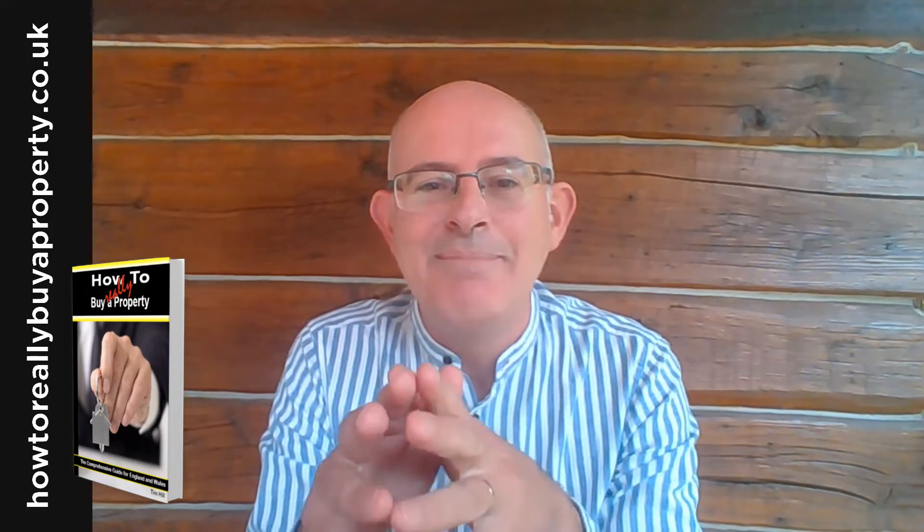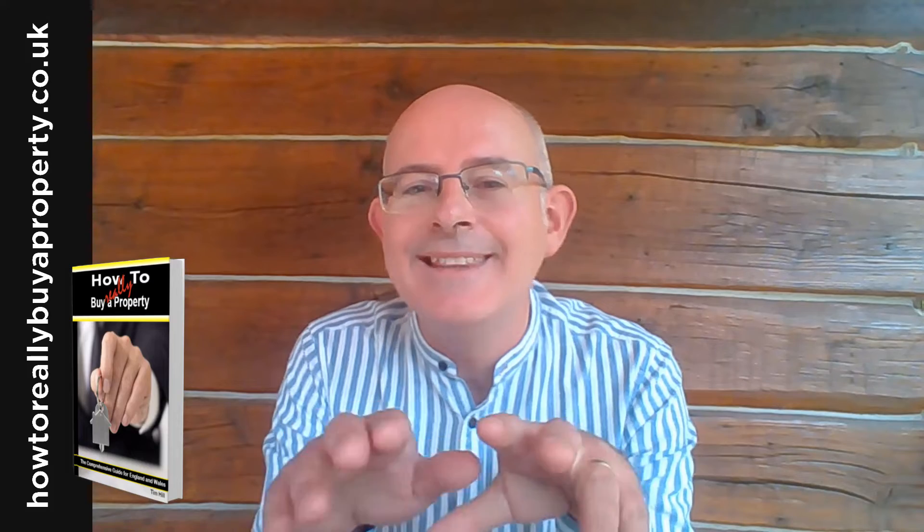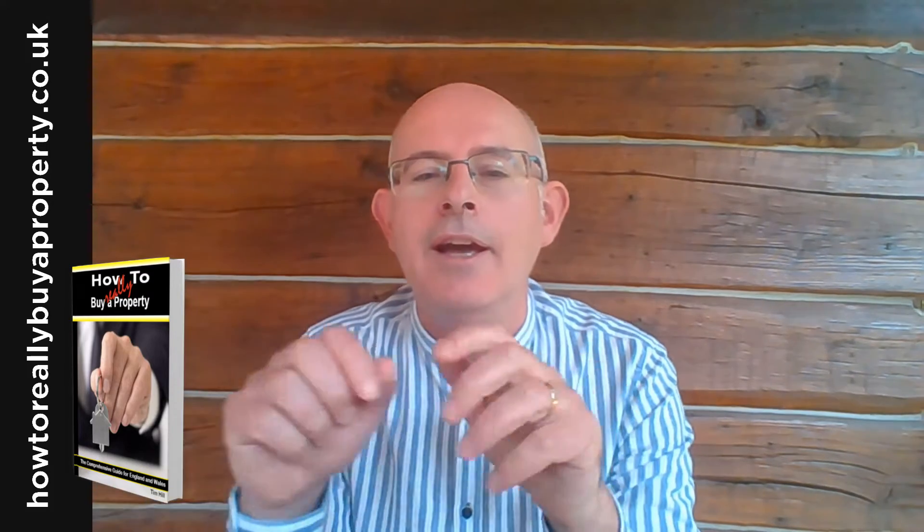So, what is a chain-free property? You've probably seen on some property details people talking about chain-free. Is it a good thing and how is it going to affect you in your purchase? I'll explain it after this short intro.